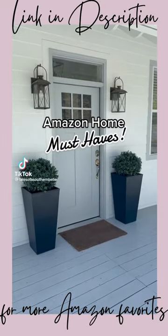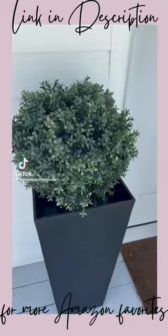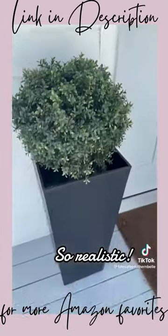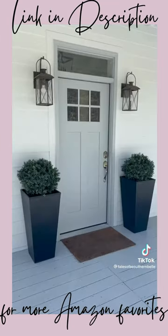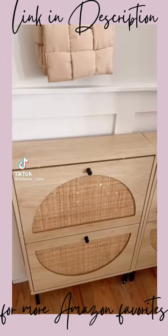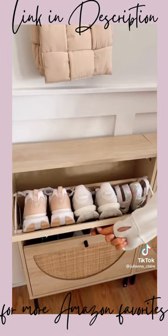One of my favorite Amazon purchases are these faux boxwood topiaries. They look so realistic — I've had multiple people tell me how nice the plants on my front porch are. And they're crazy affordable as well.